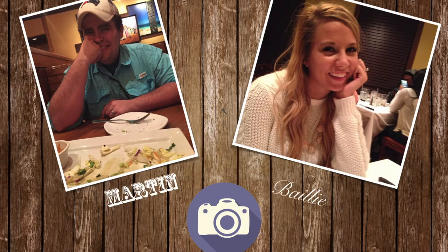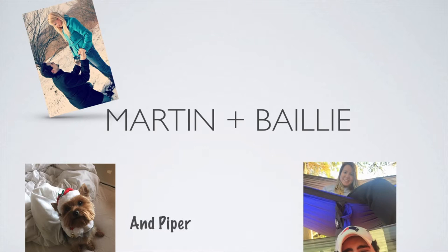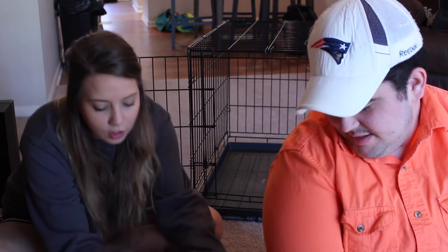We're just going to do a quick overview of everything we had for her and try to get all that finished up today. We are talking about how we had Piper set up as a new puppy and how we have her set up now in her kennel.